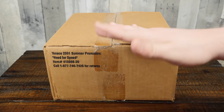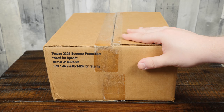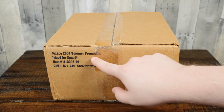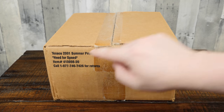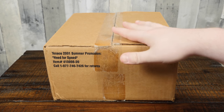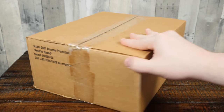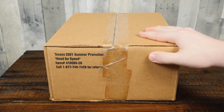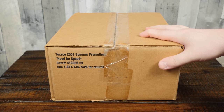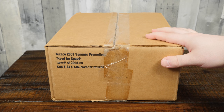Greetings and welcome to a different kind of thing here on LGR today. Although it's not entirely different, it still has to do with computer games. This is the Texaco 2001 Summer Promotion Kit — Need for Speed. And an 800 number that may or may not work anymore. This is a very nondescript package because it was just sent to all sorts of vendors around the country here in the US in 2001, maybe elsewhere too. Texaco is a pretty international company.